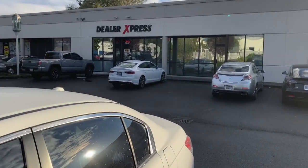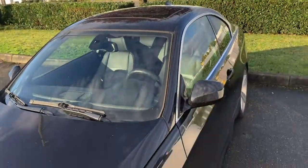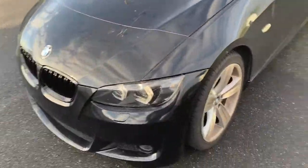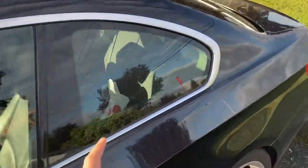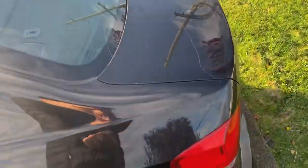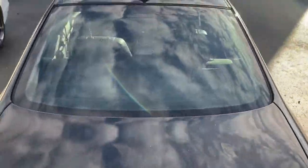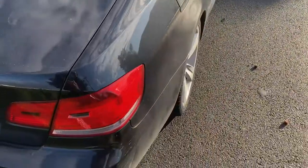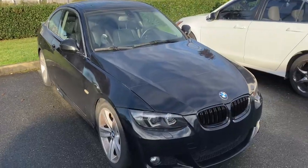Alright guys, made it down here to Dealer Express in Auburn — this is what it's looking like now. This is stock. I'm thinking about doing 35% or maybe 30% because I like it dark. However, I do plan to have a roll cage, so that's why I'm going lighter — there's no point having a roll cage if you can't see it. But yeah, we'll see what's up.